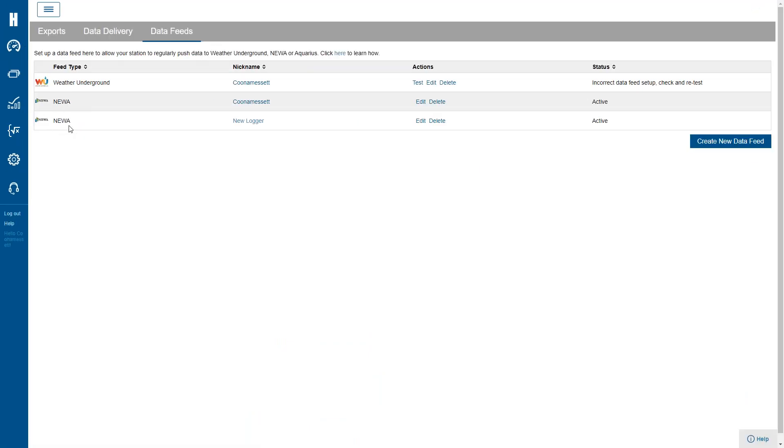We also have data feeds — a streamlined setup to integrate with third-party providers. For example, there's a network put together by Cornell for integrated pest management called NEWA. We partnered with them and our devices are approved, so for a lot of people in the Northeast — someone with an apple orchard, for example — they buy our system and we provide this free data feed so all their data gets pushed into NEWA, which tells them when they should be applying pesticides and if there are any type of fungi. We've also partnered with AgWeatherNet based on the west coast from Washington State University.